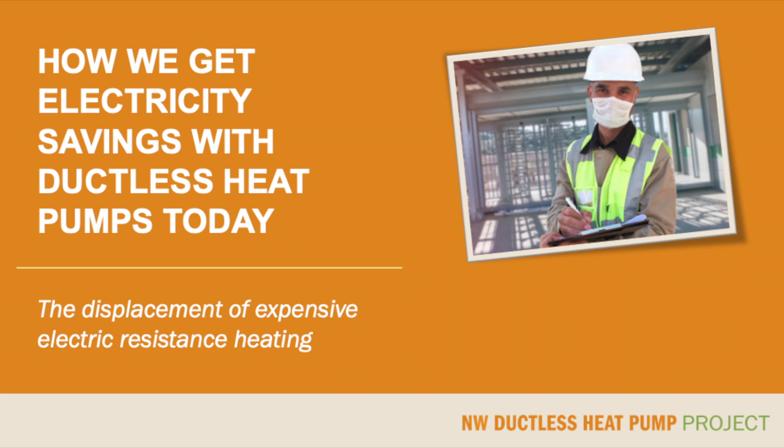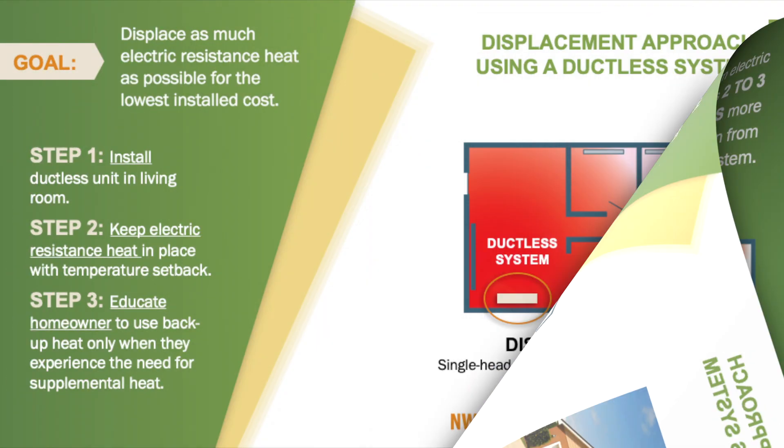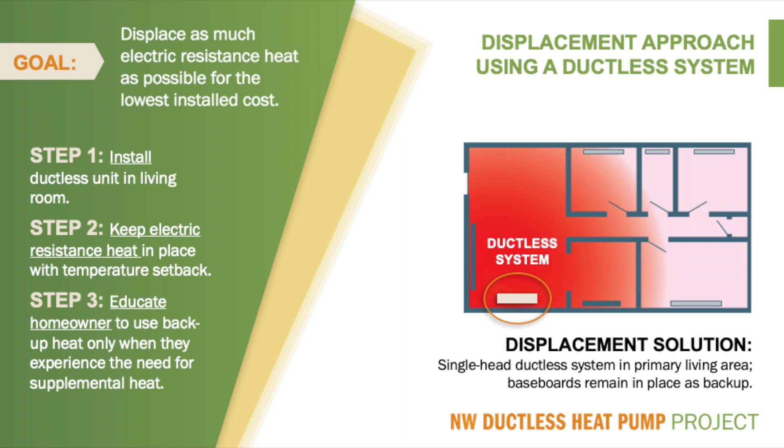Before we jump into the four things that can be done to get more energy savings out of ductless heat pumps, let's quickly review how the ductless rebate program is designed to get energy savings in the first place. At the Northwest Ductless Heat Pump Project, we support the displacement of electric resistance heat in homes by installing a ductless heat pump. This includes baseboard heaters, wall heaters, electric forced air furnaces, and more. We use a ductless heat pump because electric resistance heat is two to three times more expensive to operate when compared to a properly installed and applied ductless heat pump.